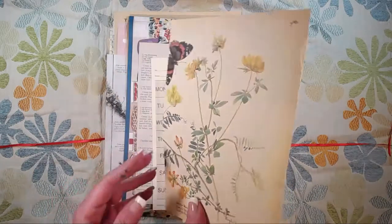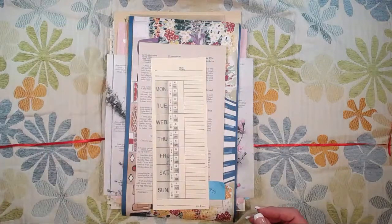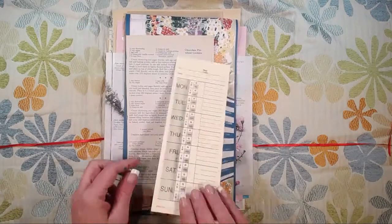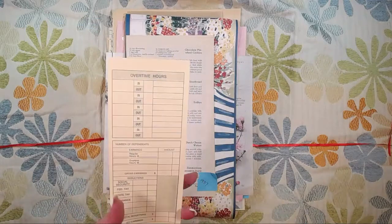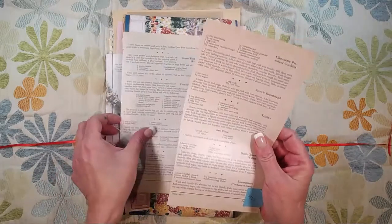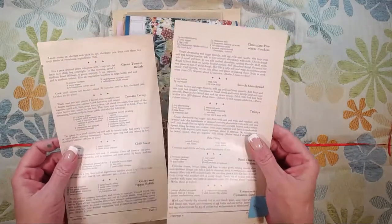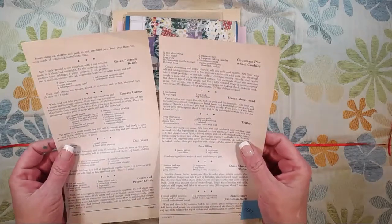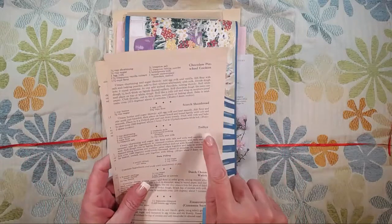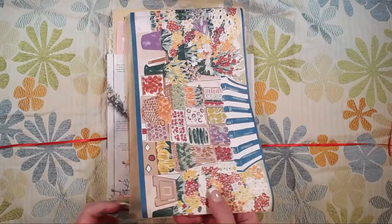The next thing is an Edith Holden book page — look at those beautiful watercolors she did. She was so amazing. There's a time card, because all the cool kids have them — not vintage obviously. These are two pages from a 1937 Better Homes and Gardens cookbook: one is sides and the other is desserts. In case you need to whip up a quick batch of trilbys — never heard of it — there you go.